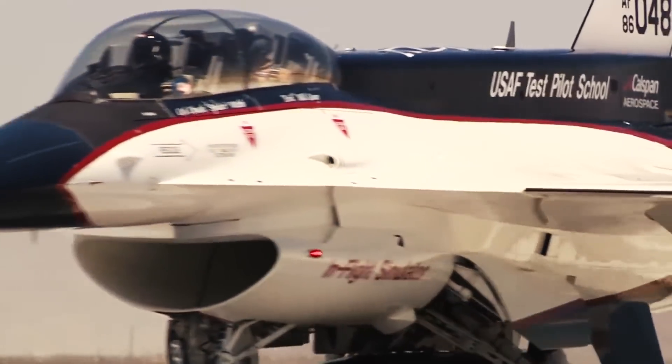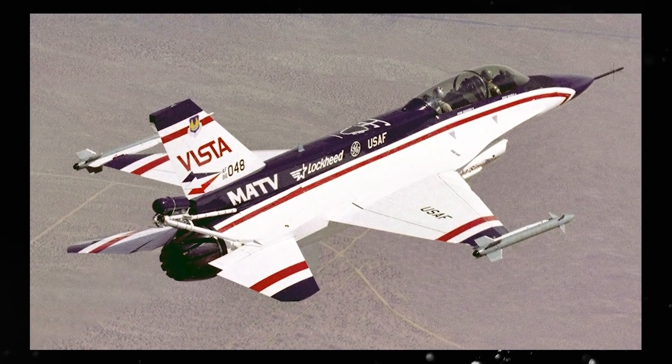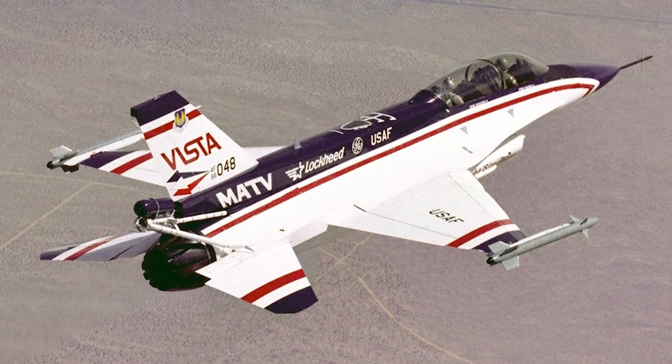Recognizing the massive potential an F-16 with multi-axis thrust had in a wide array of training scenarios, the U.S. Air Force then granted the experimental aircraft to the U.S. Air Force Test Pilot School. Known as the NF-16D Vista at the time, the aircraft underwent several additional modifications throughout the years to steadily transform it more and more into the ultimate training simulator.